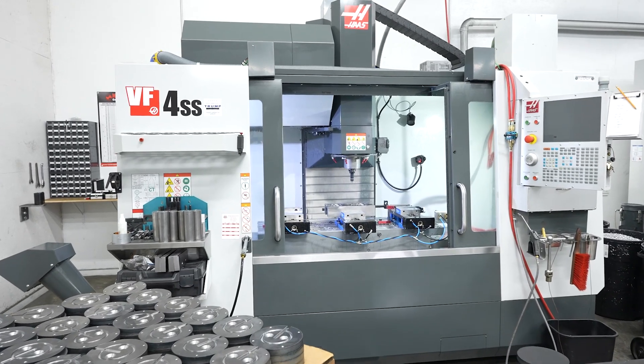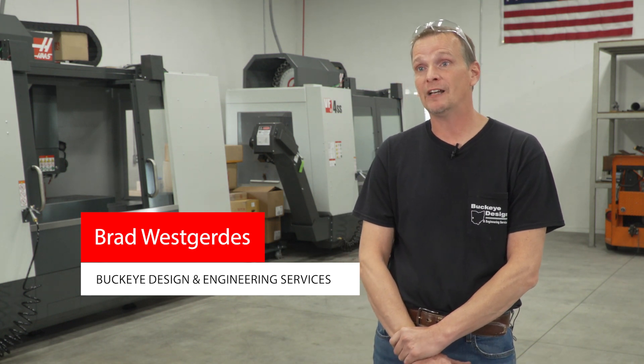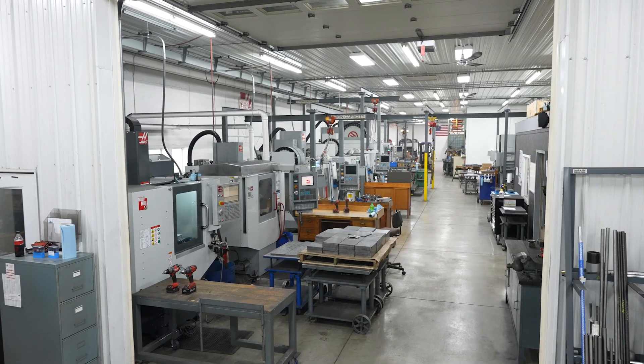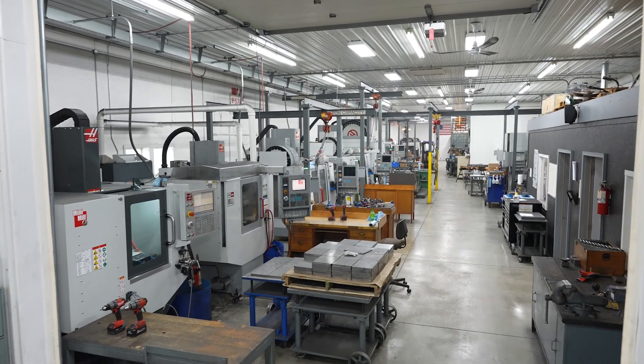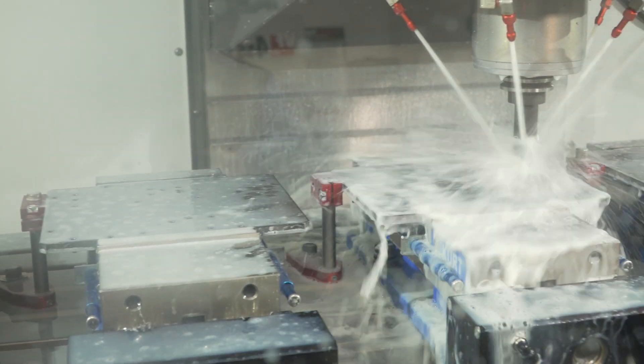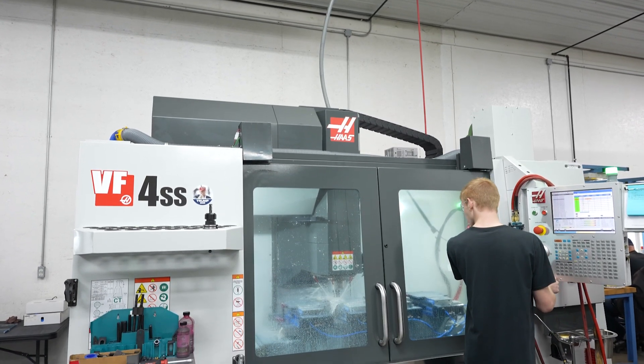Hello, my name is Brad West Curtis, I'm one of the owners of Buckeye Design and Engineering. We started out with one VF3 back in 1999, and we currently have 16 machining centers from Haas — between lathes and mills — and we have four brand new VF4SS's to help out with our production requirements.